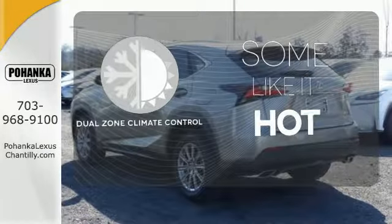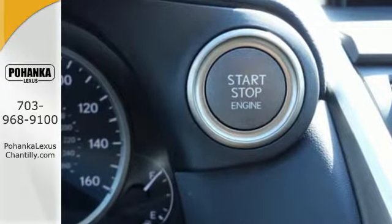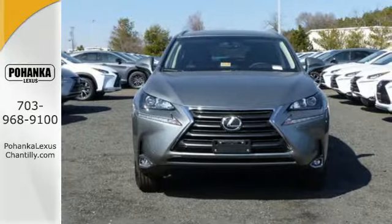Dual zone climate control lets you and your passenger pick a personal temperature. Get the utility you need with the luxury you deserve. Drive this NX home today.